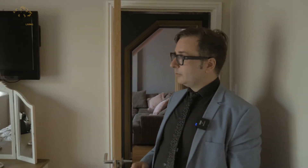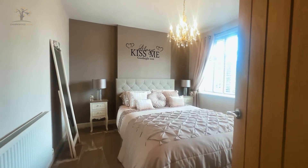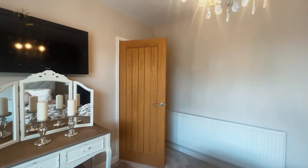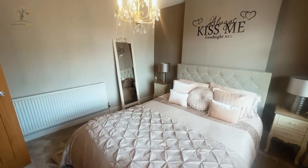Here we are in the first double bedroom — the original double bedroom before the extension and dormer were put on top. It's a huge, nice light room with a big double-glazed window at the front, and acres of room around this king-size bed.